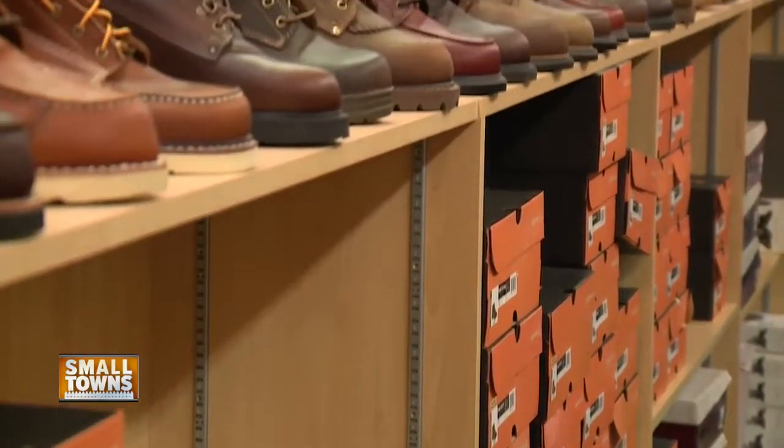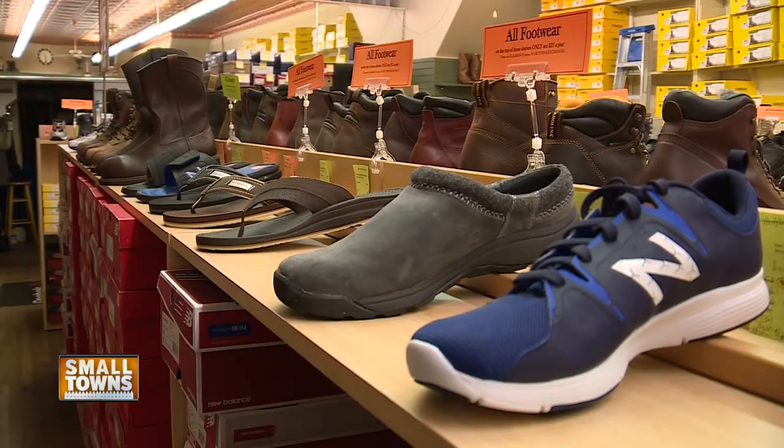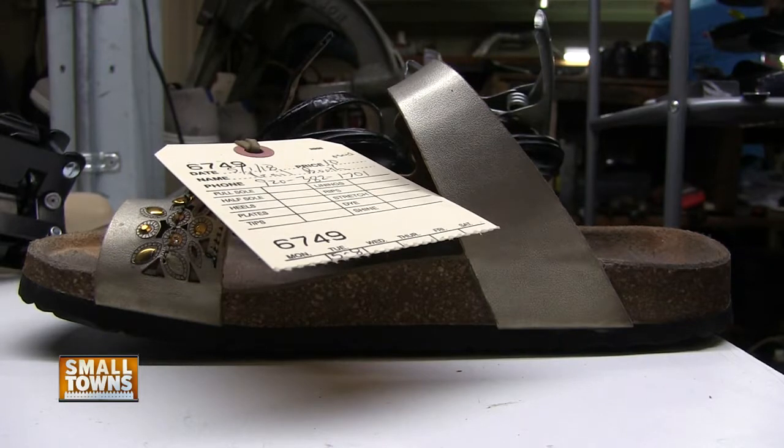Since the 1940s, though, a lot has changed. Today, about 90% of their business is shoe sales, and the other 10% is shoe repair.